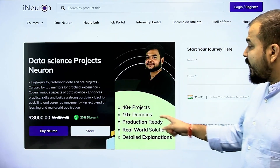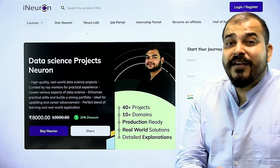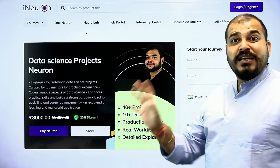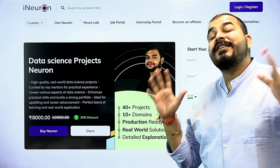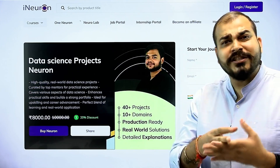In this neuron, we have added 40 plus end-to-end implemented projects along with various MLOps tools and deployment, which are specifically used in companies and industries in various domains. The second thing is that we have included 10 plus different domains — healthcare, e-commerce, retail, logistics, and many more.